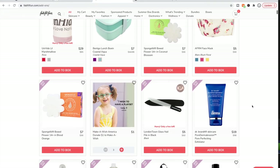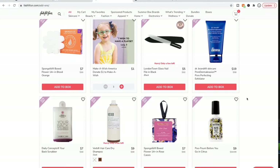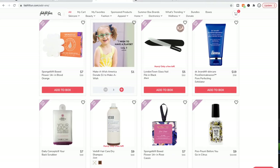I try my best to only buy cruelty-free, so I steer clear of Dr. Brandt. Dr. Brandt is a really well-loved brand though, and when I first joined FabFitFun people were raving about one of their products. But when I looked into it I learned that Dr. Brandt is not cruelty-free, so I decided not to get anything from them and haven't tried any of their products.